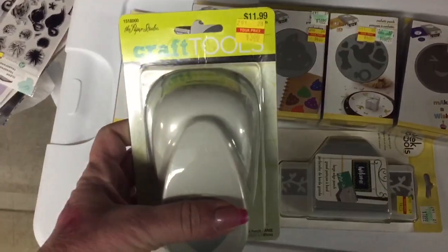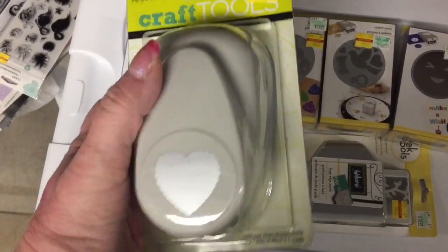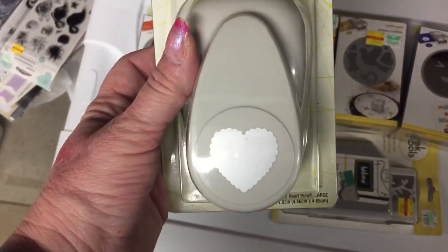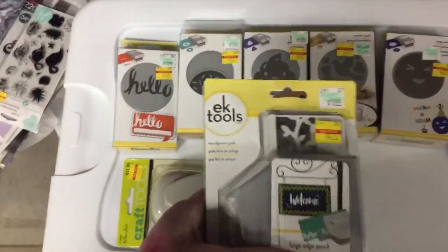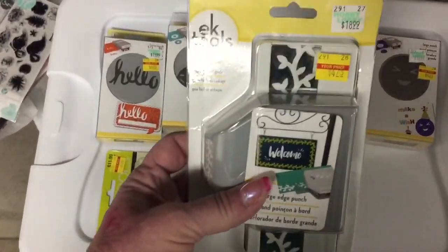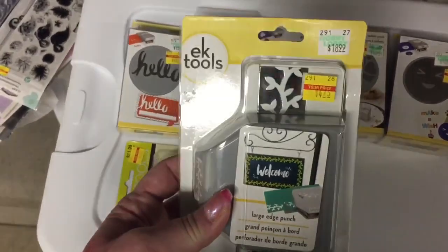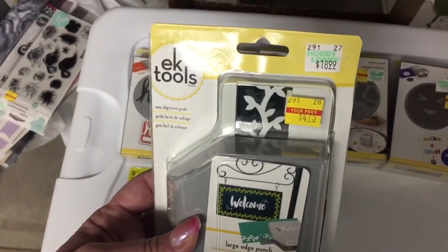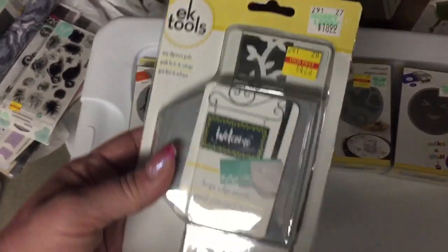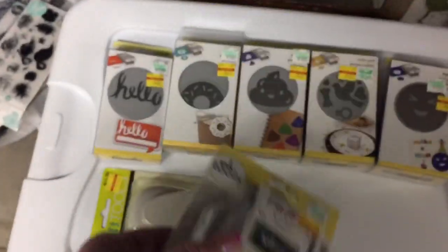The first one I got was this Paper Studio scalloped heart punch — $3, regular $11.99. Is that not adorable? So I grabbed one of those. Then they had this one. Most of the EK Tools were the ones on sale, but they had a few other brands also on sale — I'll pop in a video to show you those. I thought I needed this one: regular $18.99 for $4.75. It's a really nice border punch which I did not have, and I thought it was really pretty, so I got that one.